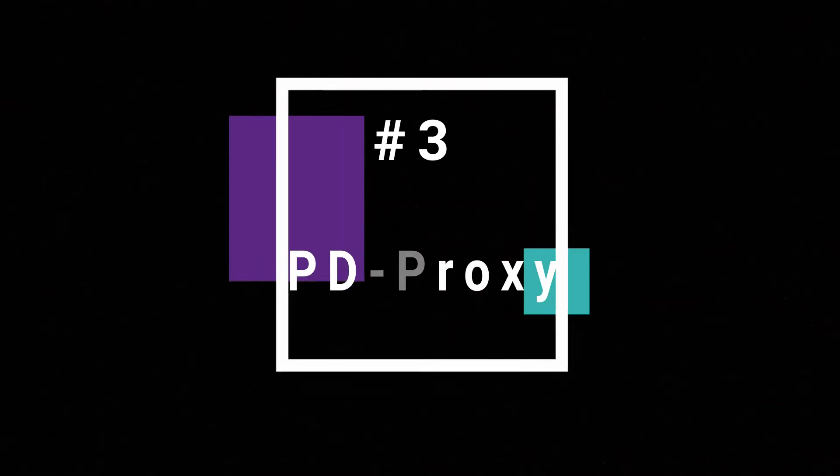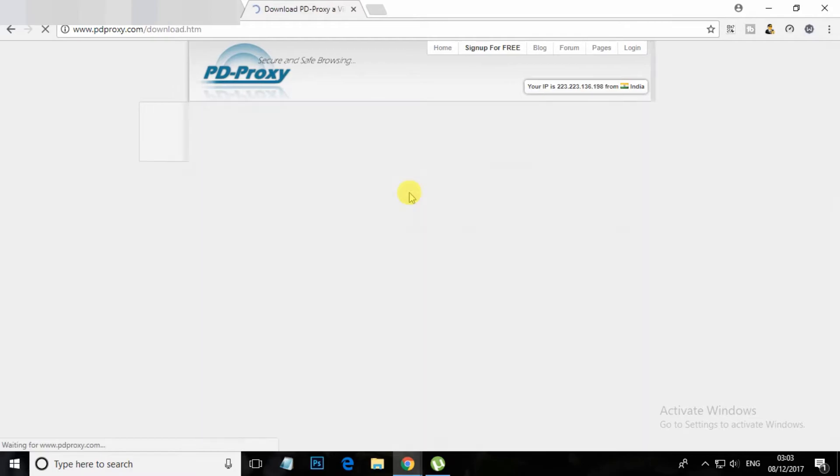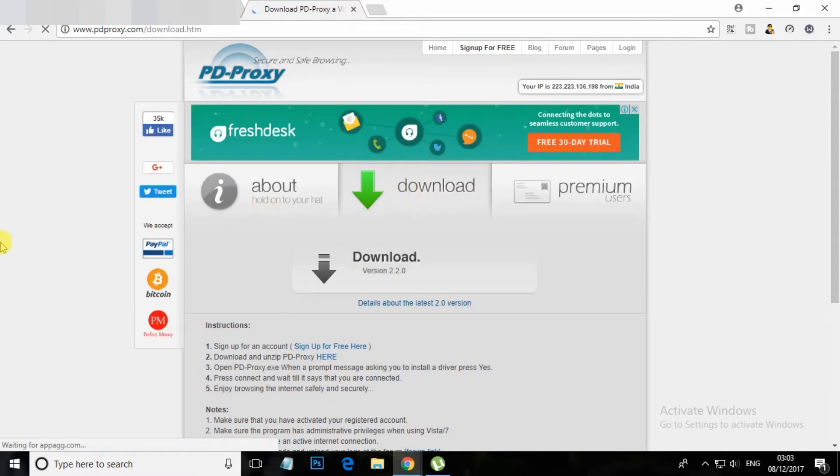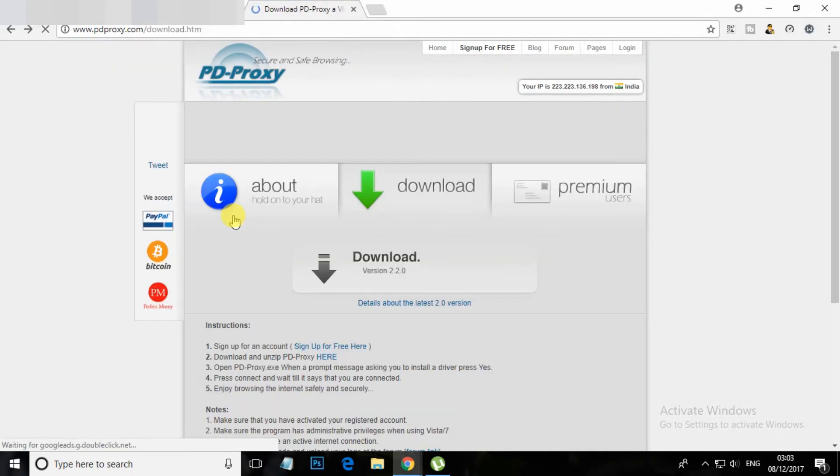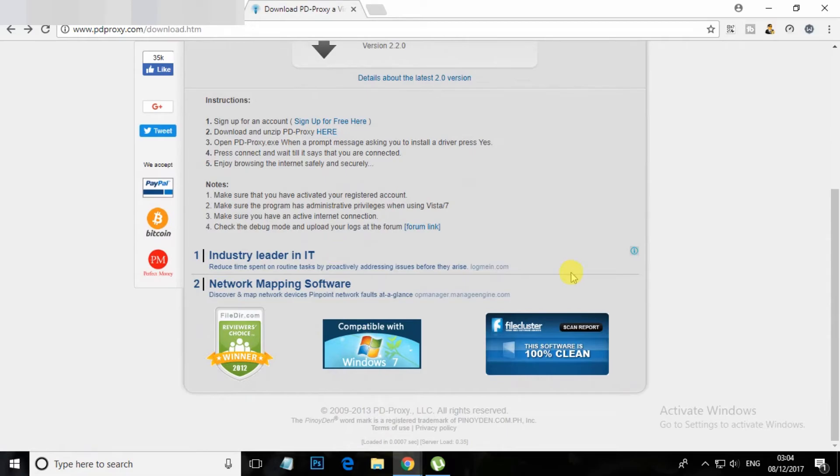At number 3 is PD Proxy. PD Proxy is used to remove blocked content that is blocked by your ISP, and it also gives you free limited internet service. It also secures your internet or Wi-Fi connection and hides your real IP address so that no one will know your identity on the internet.